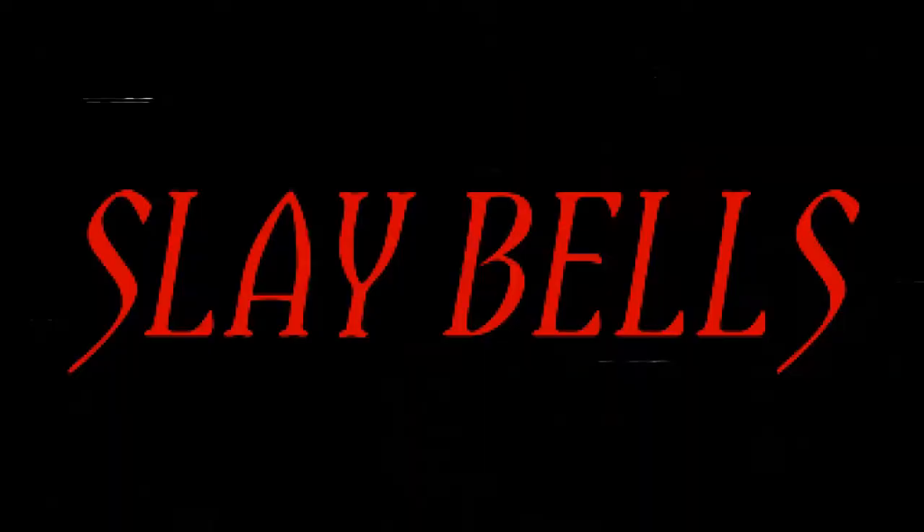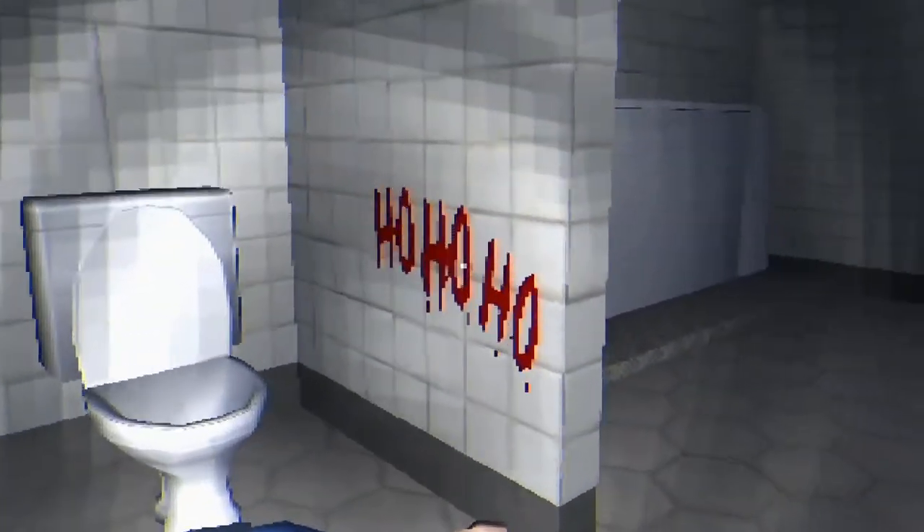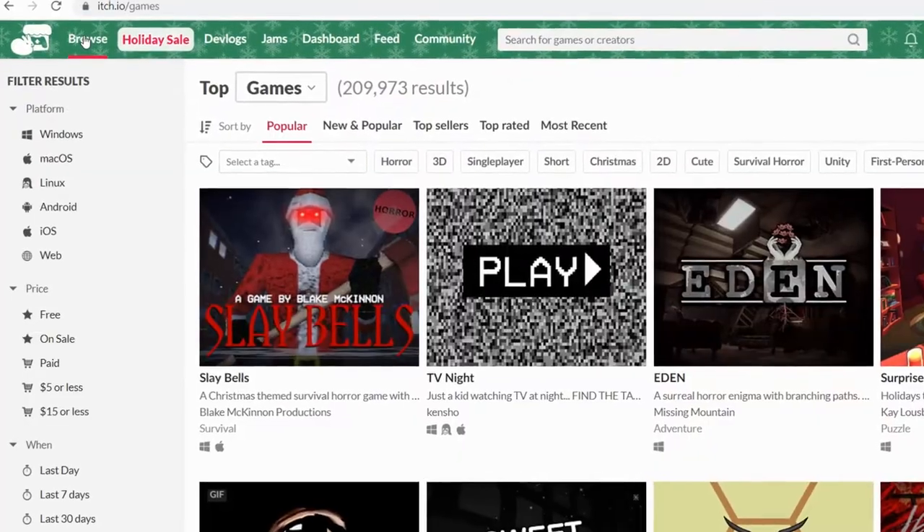On the 23rd of December, I released my Christmas-themed survival horror game, Sleigh Bells, for free on itch.io, and it actually did pretty well, outperforming all of my previous games and reaching the number one spot on the popular page.